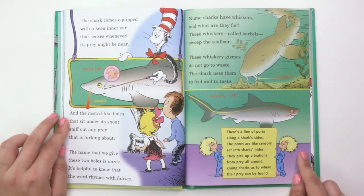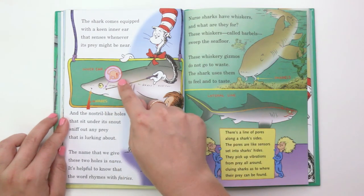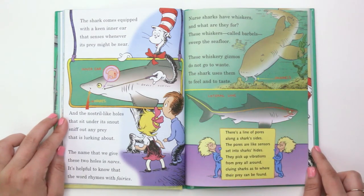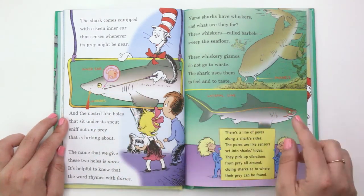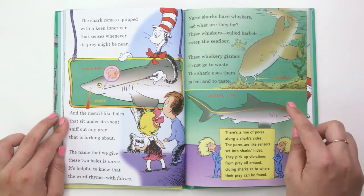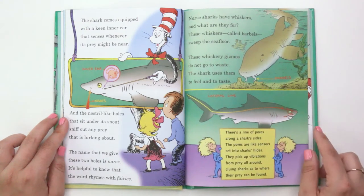"The shark comes equipped with a keen inner ear that senses whenever its prey might be near. And the nostril-like holes that sit under its snout sniff out any prey that is lurking about. The name that we give these two holes is nares — it's helpful to know that the word rhymes with fairies. Nurse sharks have whiskers and what are they for? These whiskers, called barbells, sweep the sea floor. These whiskery gizmos do not go to waste. The shark uses them to feel and to taste."